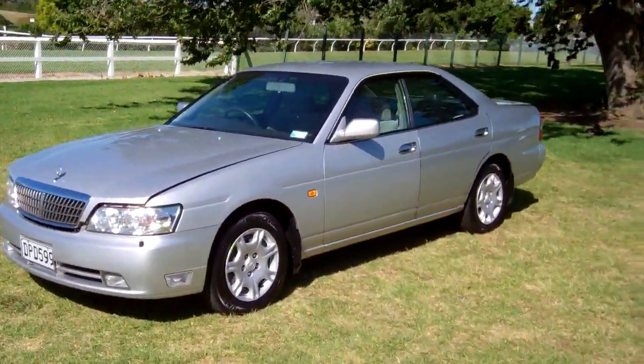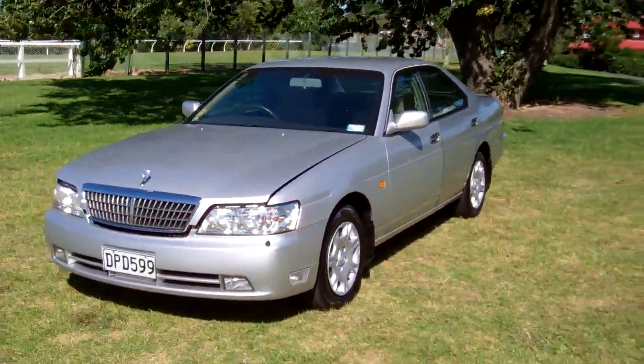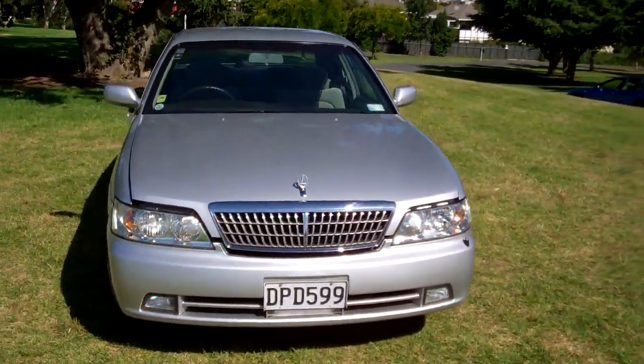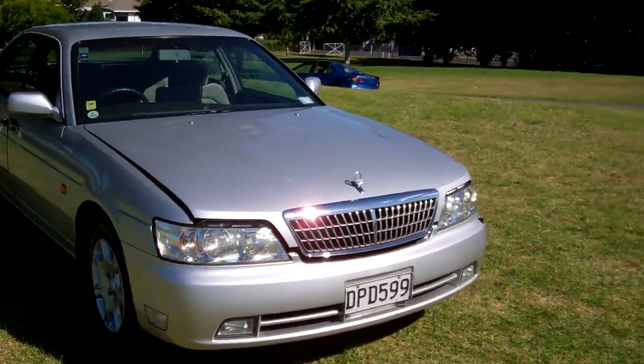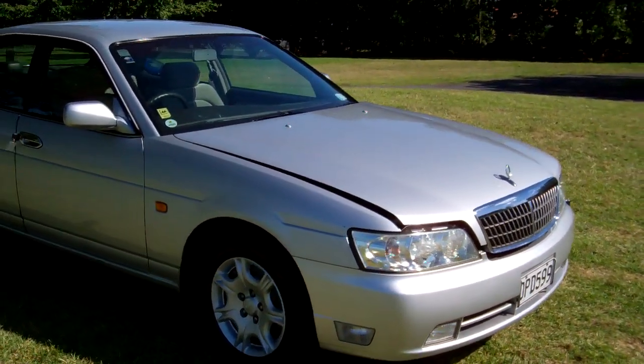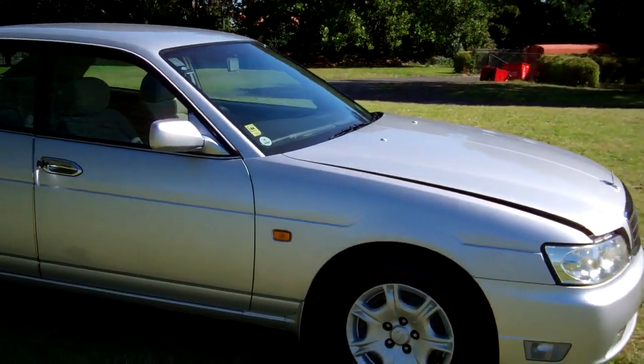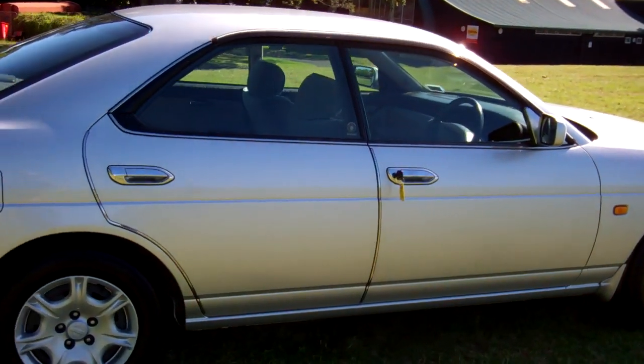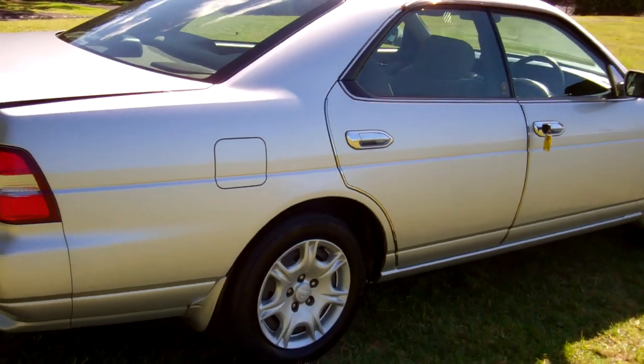Hi, Dan here from Cash4Cars. What you're looking at is our latest vehicle to go on the internet in an auction. 2001 Nissan Laurel, Medalist version. Very popular four-door sedans these. Last donor for seven years. It's got that window monsoon over those doors. Looks good in silver.